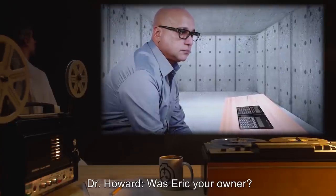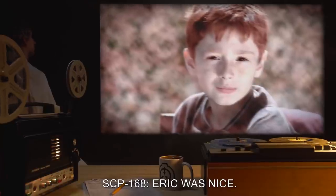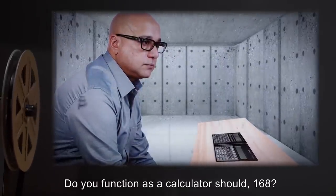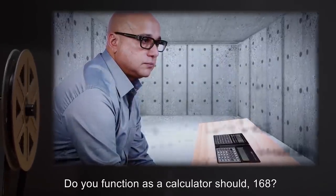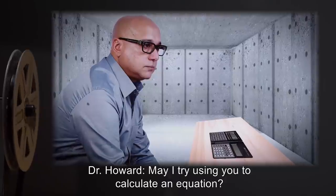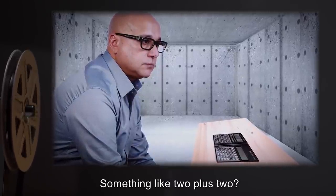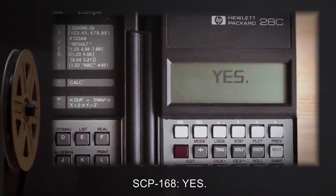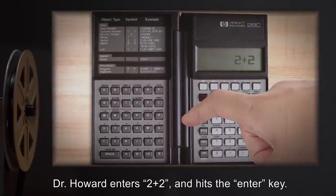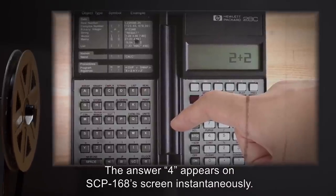Dr. Howard: Was Eric your owner? SCP-168: Eric was nice. Dr. Howard: Alright. Do you function as a calculator should, 168? SCP-168: I should hope so. Dr. Howard: May I try using you to calculate an equation? Something like two plus two. SCP-168: Yes. Dr. Howard enters two plus two and hits the enter key. The answer four appears on SCP-168's screen instantaneously.